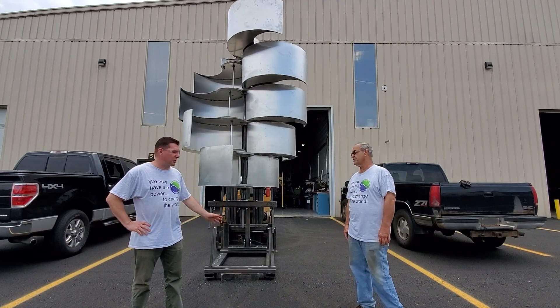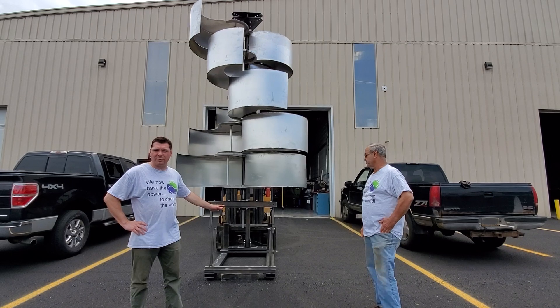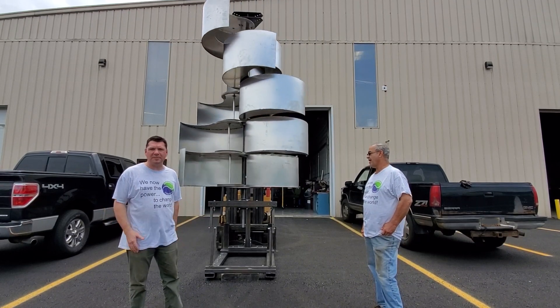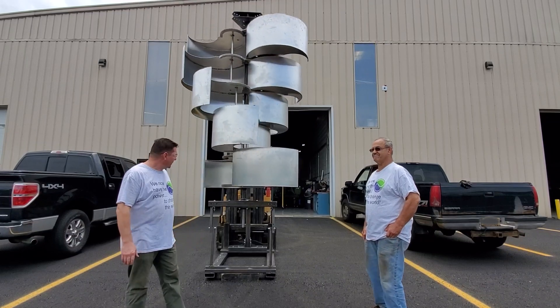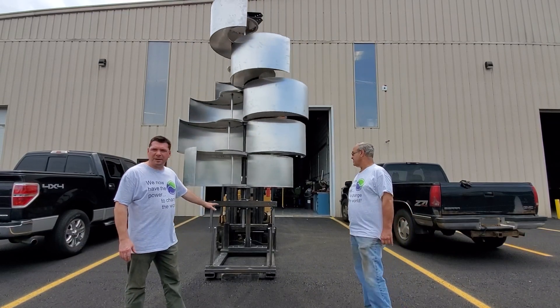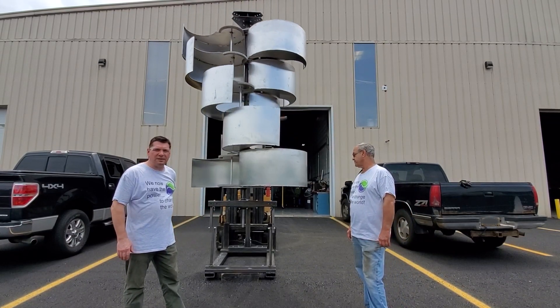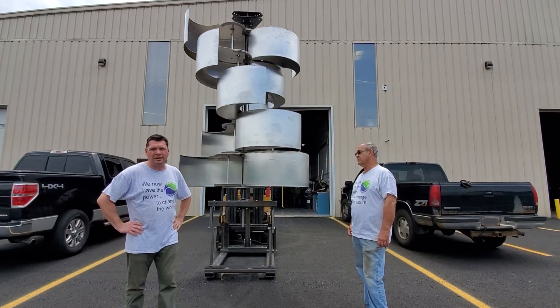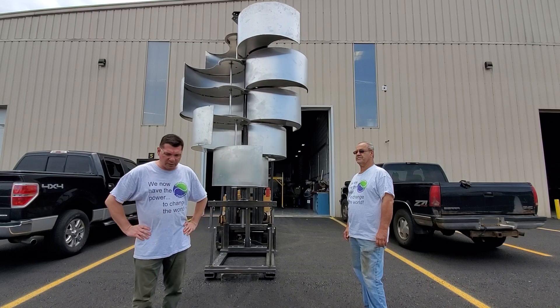Right now we do not have a generator on this and I do not have the furling mechanism hooked up, because you know, one step at a time — you have to build as you go. Our next step is going to be getting the generator gear mounted below here and then actually working on getting power production readings.